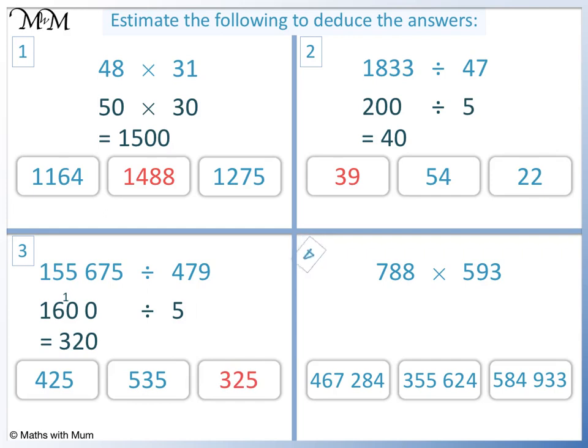Question 4: 788 rounds to 800 and 593 rounds to 600. 800 times 600 equals 480,000. The closest answer is 467,284.